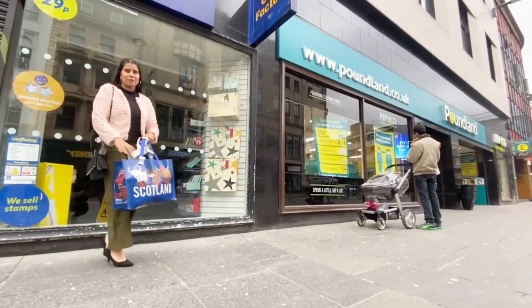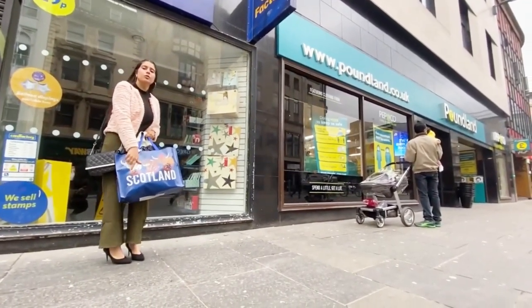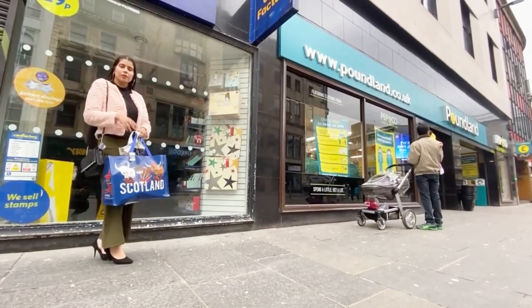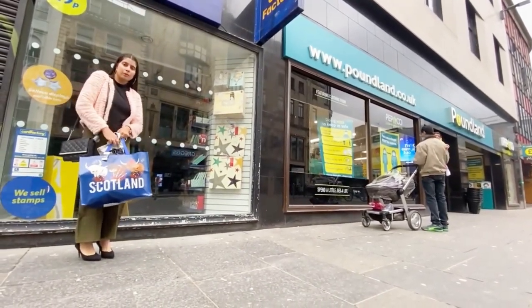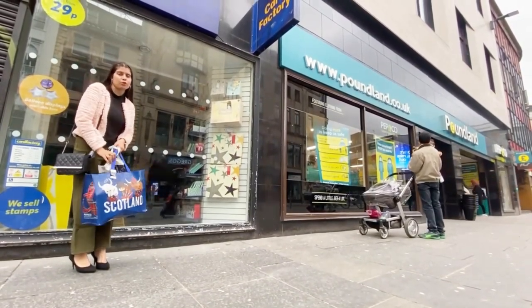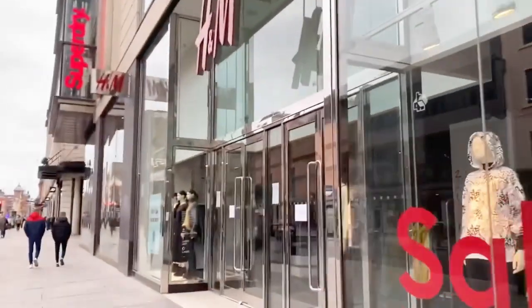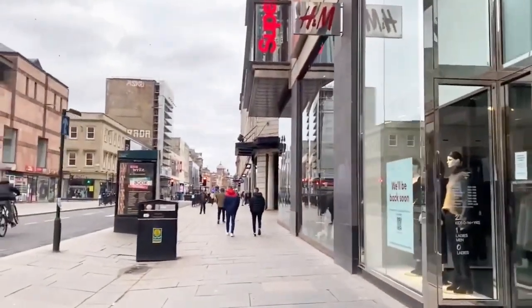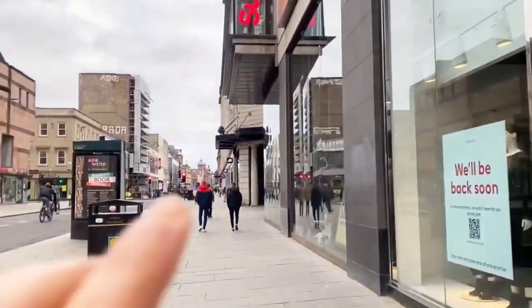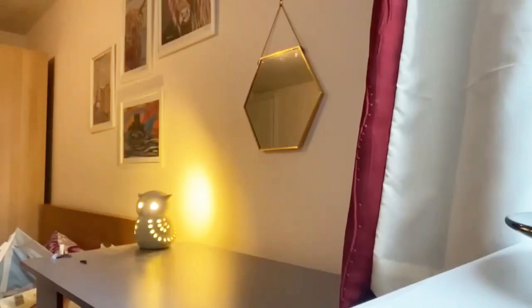Now I've completed my shopping. This bag I also purchased from Poundland — this cotton bag is really amazing. I'll go home and show you what I bought. Just to let you know, I shot this video in Scotland when I used to live there. I'm editing it again because my previous video got deleted due to a copyright issue.